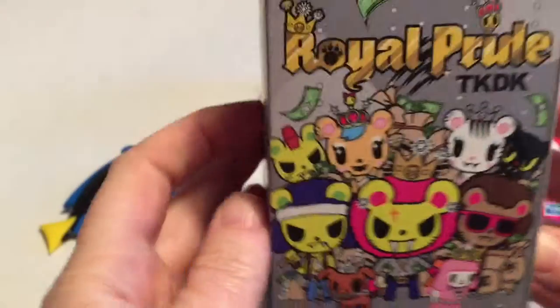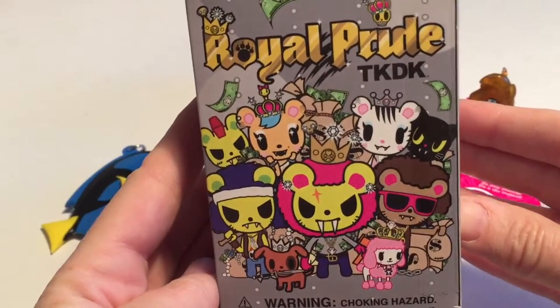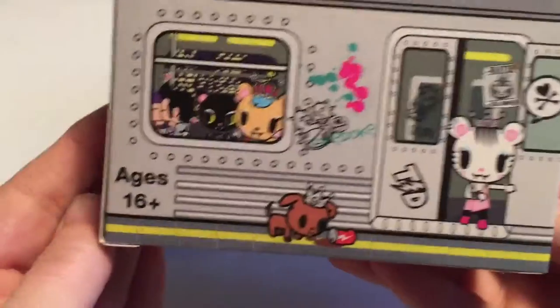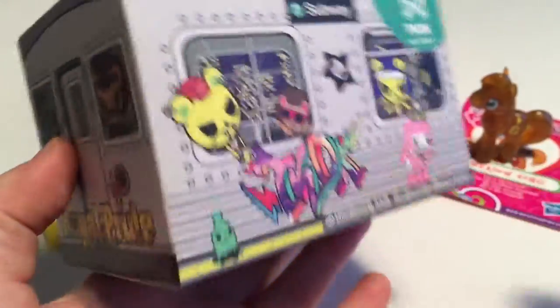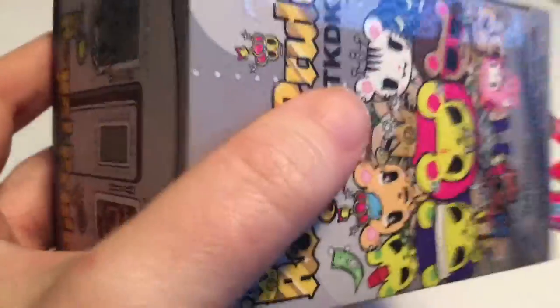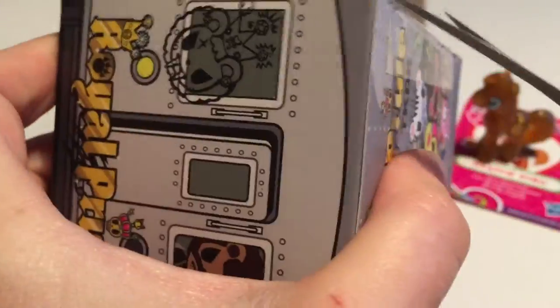Next, I was really excited when I found this. You guys know I love Tokidoki, and this is a series called Royal Pride. This is the first time I've seen these myself. The boxes on these are amazing — they look like subway cars. Tokidoki always does a really great job. Look at the illustrations and the design. This is kind of an urban take, and with Royal Pride they're all cat-like figures, which is great because I love cats too.